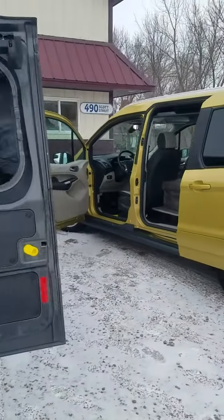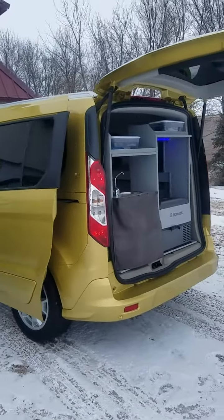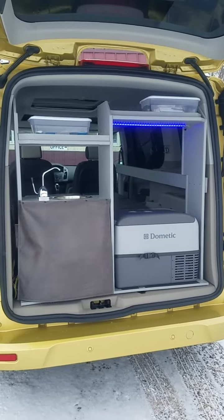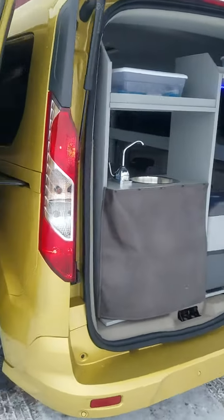And on this Transit Connect, the solar metallic, we have the galley that features a sink, LED lighting, and the Dometic refrigerator that's thermostatically controlled. This one also has solar.